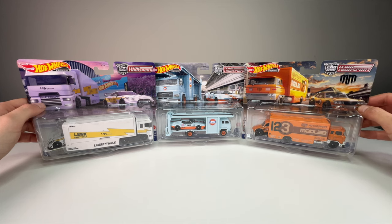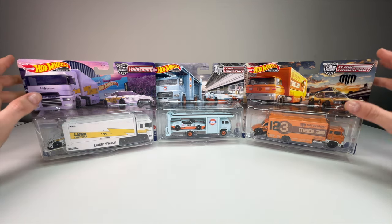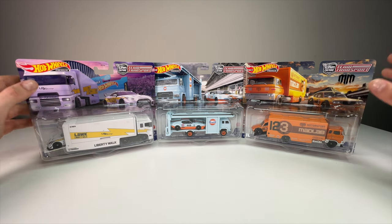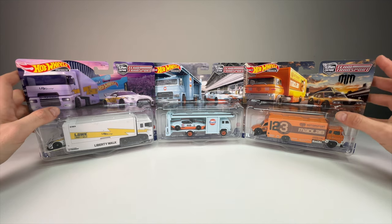What's up everyone, it's Sam from 64 Wheels back with more diecast. Today we're going to be unboxing and reviewing three incredible Team Transport sets from Hot Wheels. I personally think this is the most stacked release we've gotten in some time.